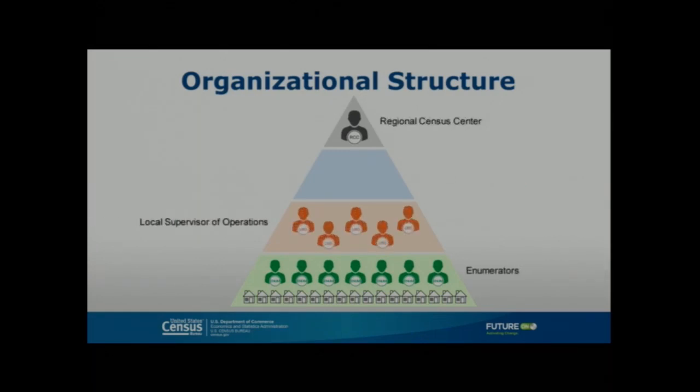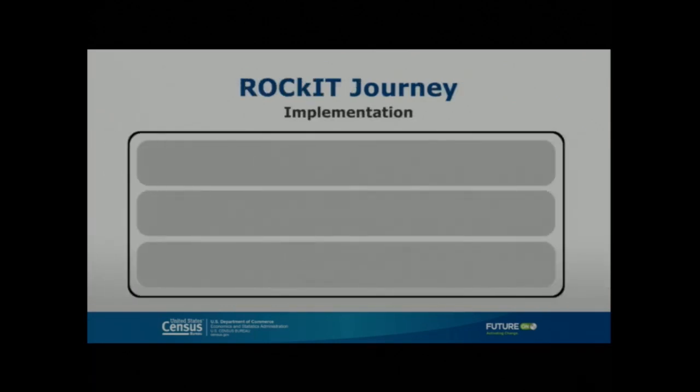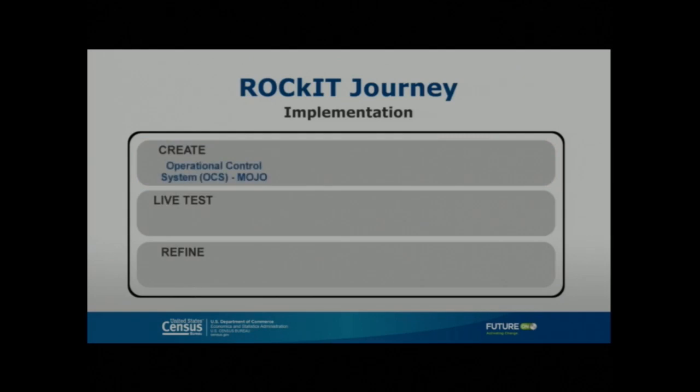The new organizational structure separates the management of staff from the management of workload. Local supervisors of operations will ensure enumerators have what they need to complete their assignments. Field managers of operations and area managers of operations will ensure work is progressing in the operational window. The Rocket implementation phase has a creation task, a live test, and a refine task — with the creation task including the enhanced operational control system called MOJO, automated training materials, and an operational control center design.